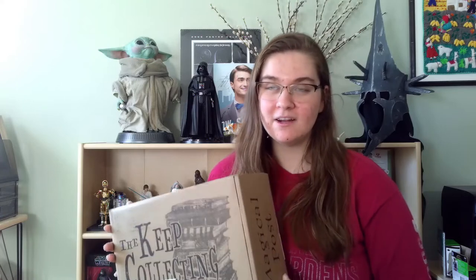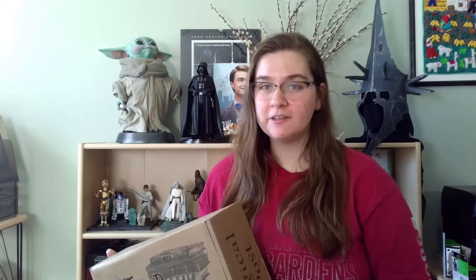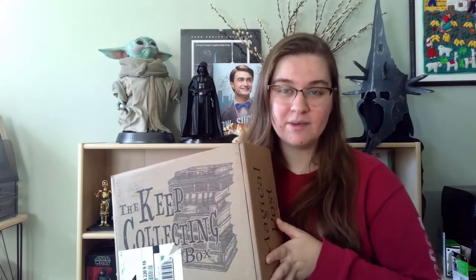The box is called the Keep Collecting Box. Harry Potter enthusiast and YouTuber Peter Kenneth, aka the Potter Collector, has partnered with the Wizarding Trunk — a Harry Potter subscription box — to create this box. It's called the Keep Collecting Box because one of the Potter Collector's phrases at the end of his videos is 'always keep collecting, keep the magic flowing, keep it all going.' I pre-ordered it months ago and have been super excited.